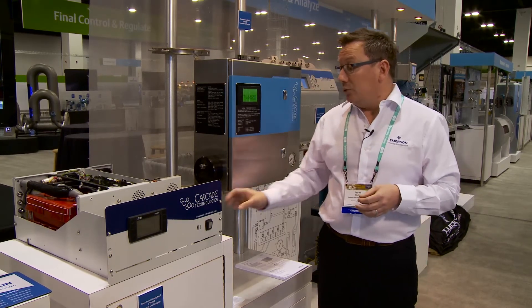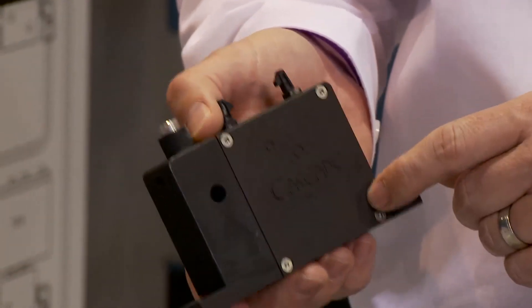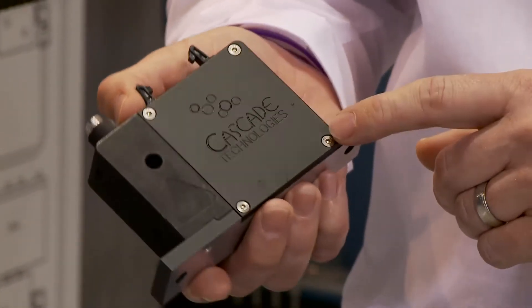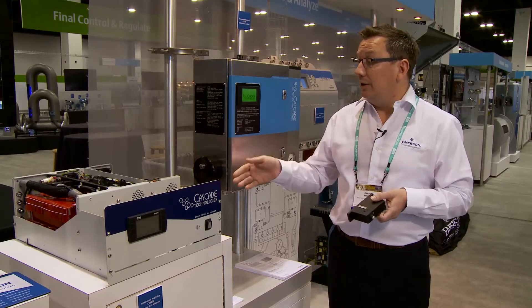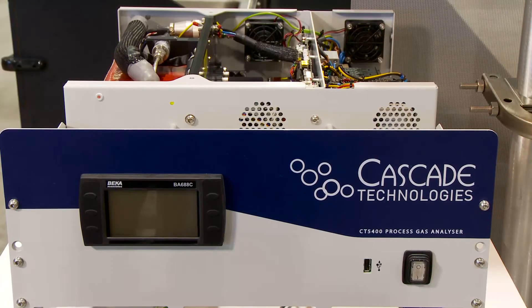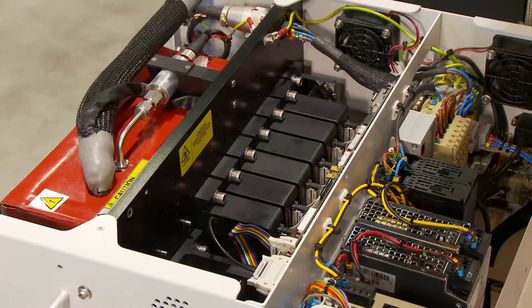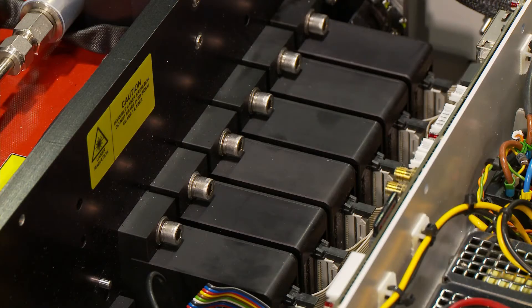To that end, we basically designed a modular system. The laser modules that we have designed are essentially plug and play. The unit itself — both the 5200 and the 5400 — are modular concepts, so we can install either six or nine laser modules, giving us the opportunity to measure multiple different gases within a single analyzer.